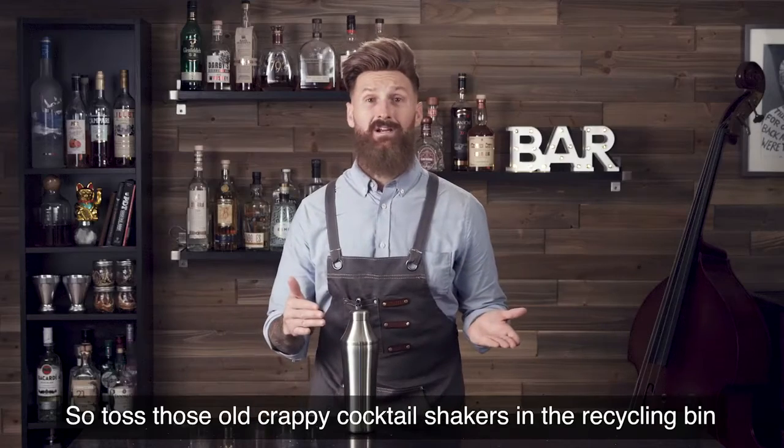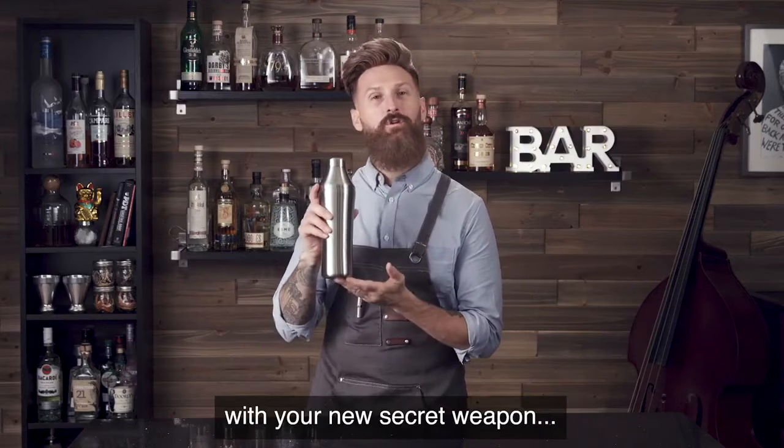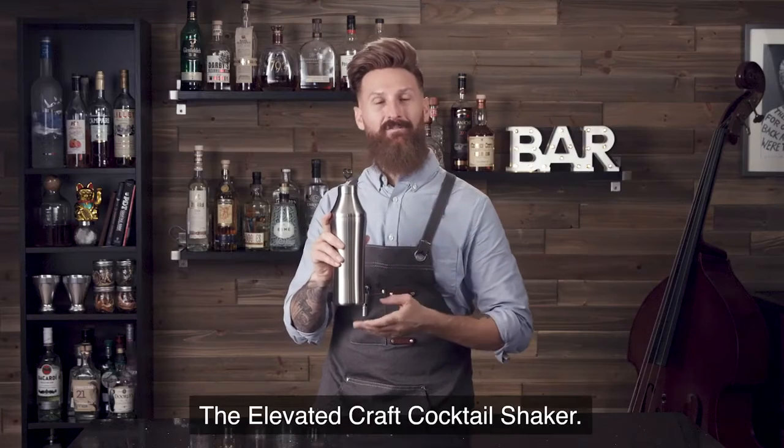So toss those old crappy cocktail shakers in the recycling bin and elevate your drinking experience with your new secret weapon — the Elevated Craft Cocktail Shaker.